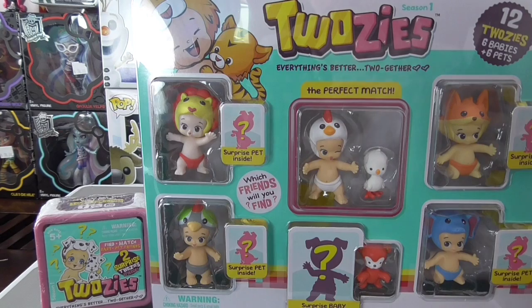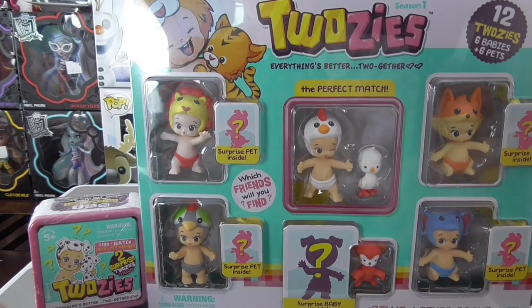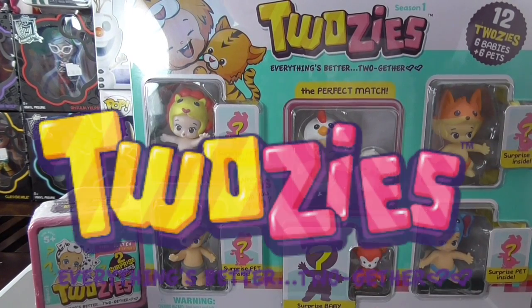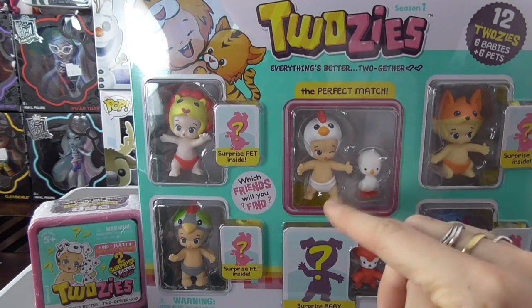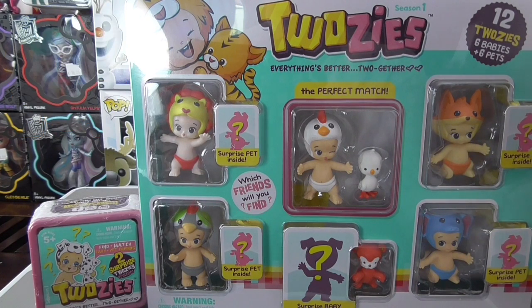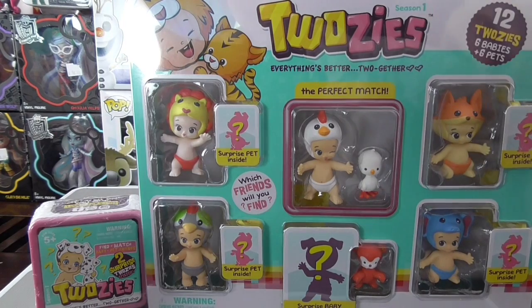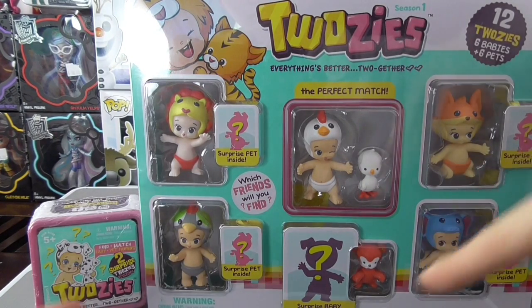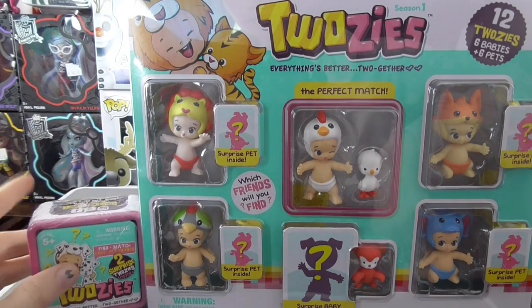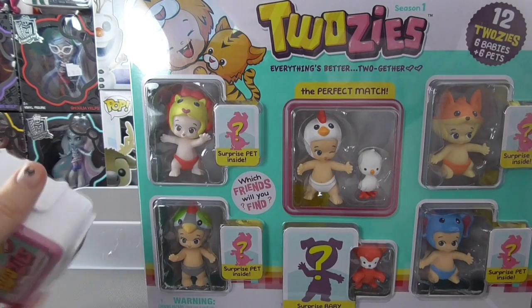Hey guys, welcome back to Down Under Toy Hunter. Holly here, and I'm bringing you a brand new product from Moose Toys that I'm super excited to open and share with you. These are called the Twosies — little babies with little pets. This is a 12-pack, so six babies and six pets, but you get surprise pets, a surprise baby, and one perfect match. This is just the start of many Twosies videos, and I also have a Twosies blind shadow box to open.